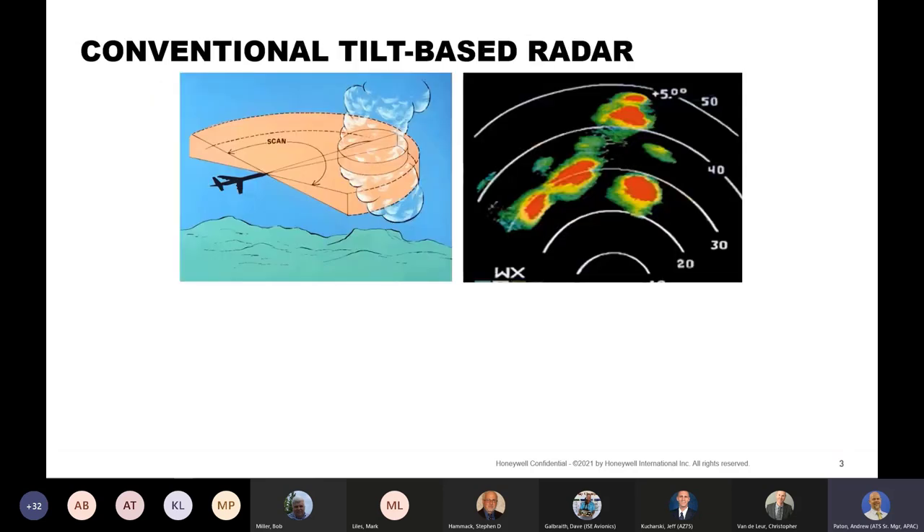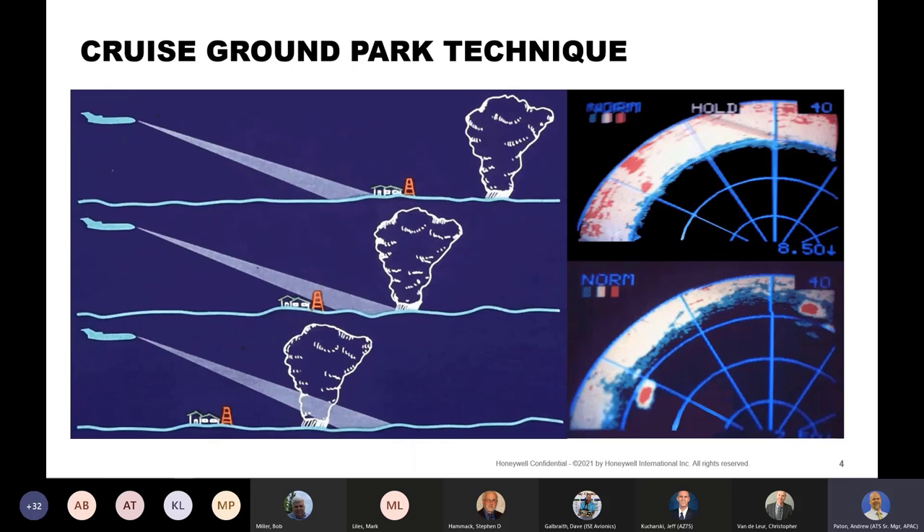There's a one-to-one correspondence between the antenna sweep and what you see on the display on a conventional tilt-based radar. We generally recommend pilots use the cruise ground park technique, or setting up a protection zone. It isn't going to show the maximum reflectivity; if something is in your path, it may need analysis for an avoidance decision. This technique is lowering the beam until you see ground returns at the outer edge of the display. If you can still see ground returns behind the cell, you know you don't have a radar shadow or attenuation.